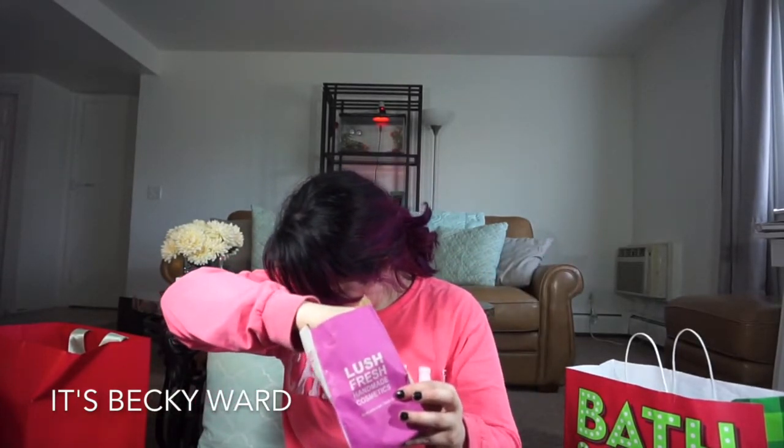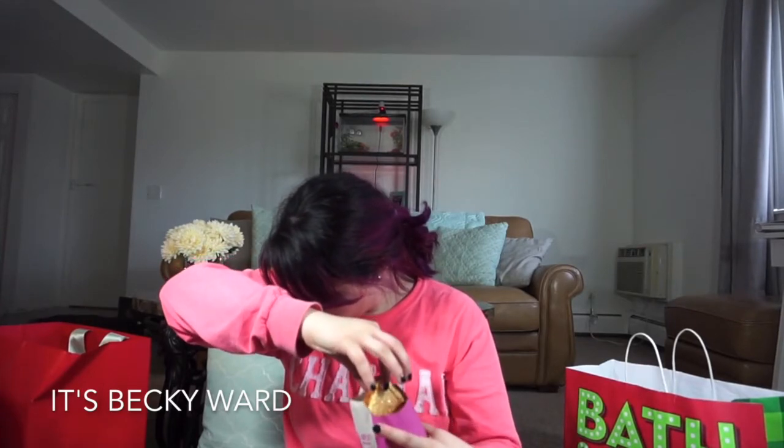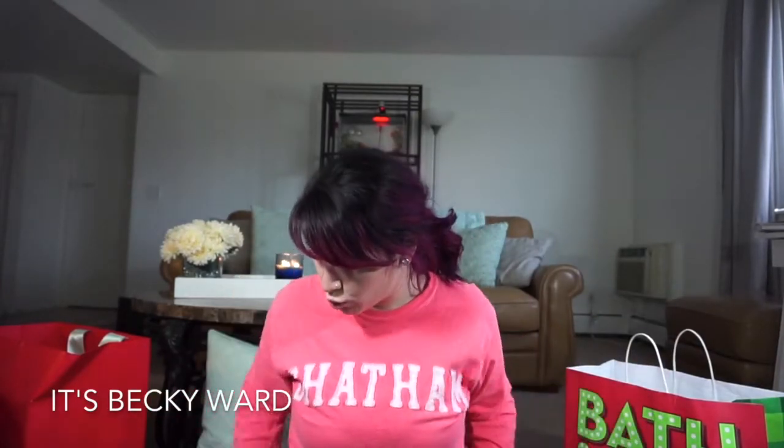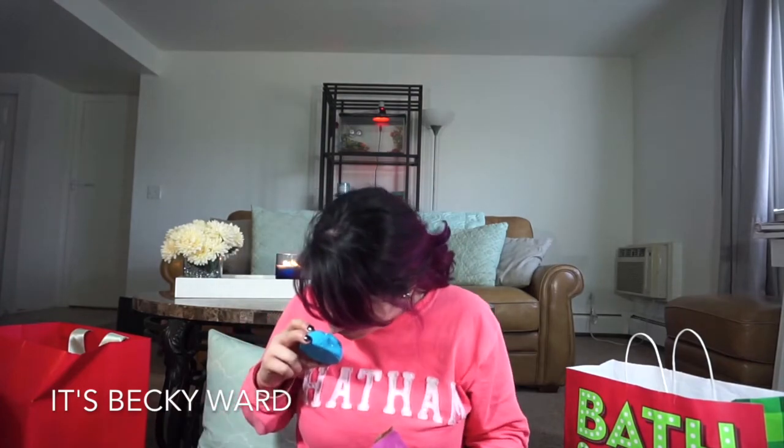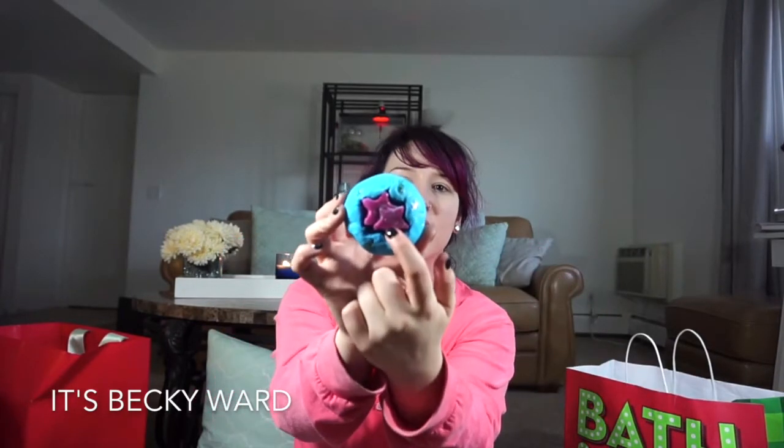Next I got Sunny Side bath bomb — I bought one a few weeks ago, loved it, used it in the bath and it gave such good bubbles, so I bought another one. Then I got Big Bang bubble bar, which I'm super excited about because they said it also acts as a bath melt. It smells so good. I'm not going to read all the descriptions because I have a whole big bag left to get through.